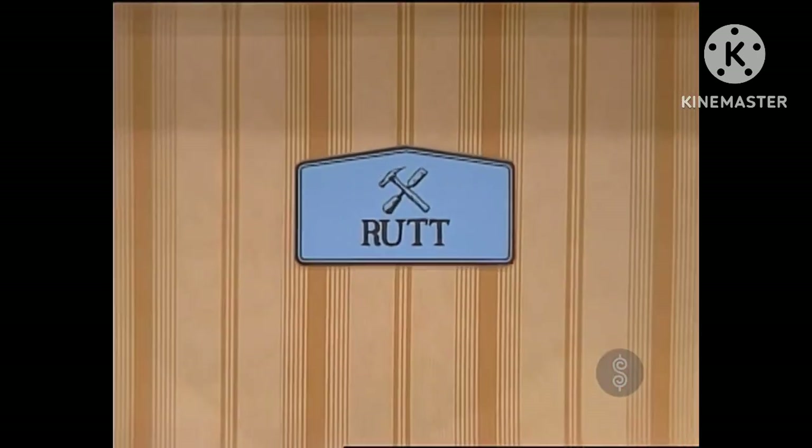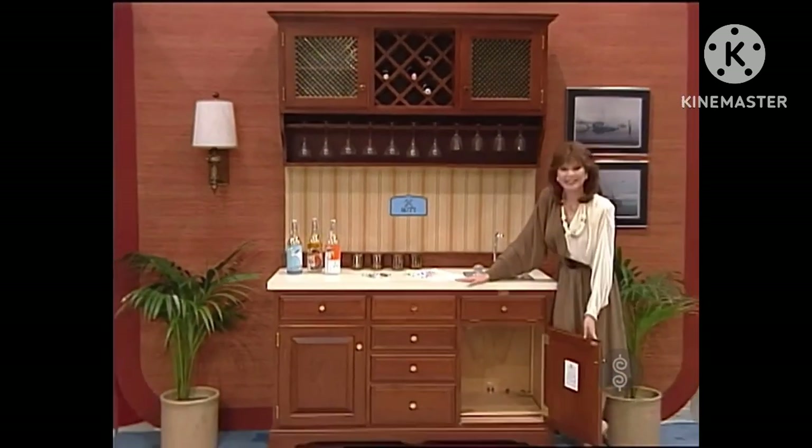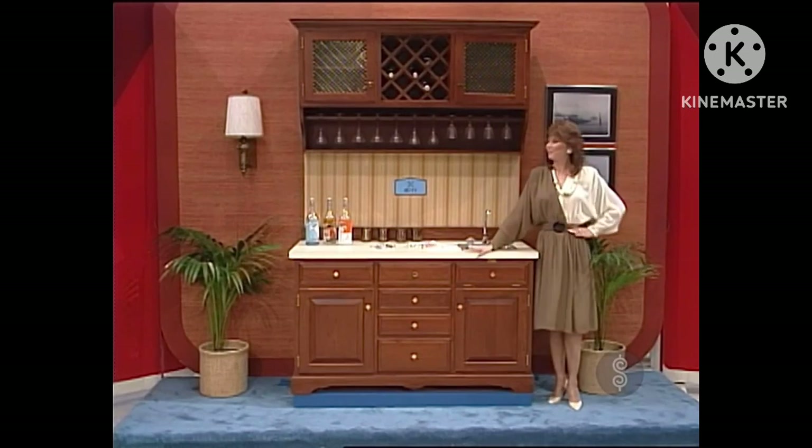A custom-built hospitality center in solid cherry. Wall sections store wine bottles and stemware. Base cabinetry includes cutting board, tray, and two roll-out shelves from Rutt Custom Kitchens.